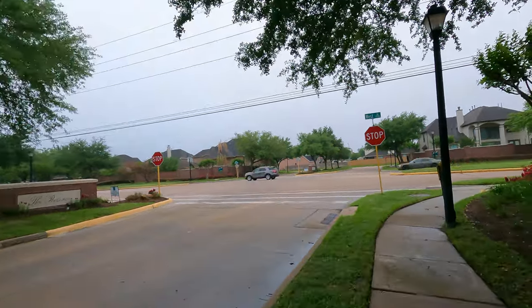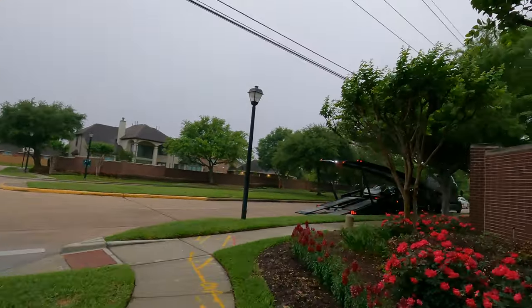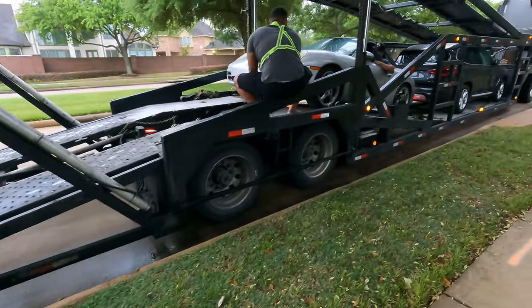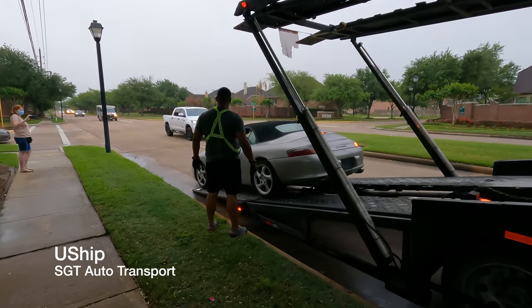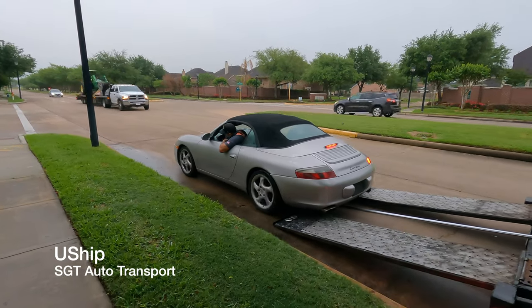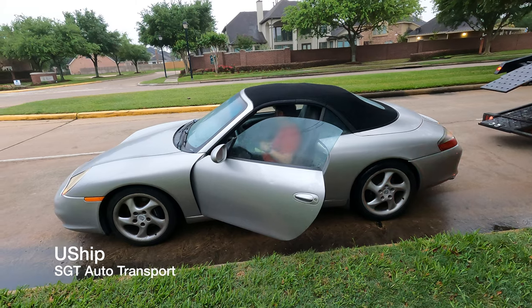I just got word that the car is here, but it's out at the intersection — the driver said he couldn't fit down our street, so let's go find him. One of the best experiences of having this car shipped from Florida was the efficiency of the service. I used U-Ship, where they contract out to local delivery folks who bid for opportunities to transport cars to other states. If you're looking for a shipment service, I strongly recommend SGT Auto Transport out of Florida.